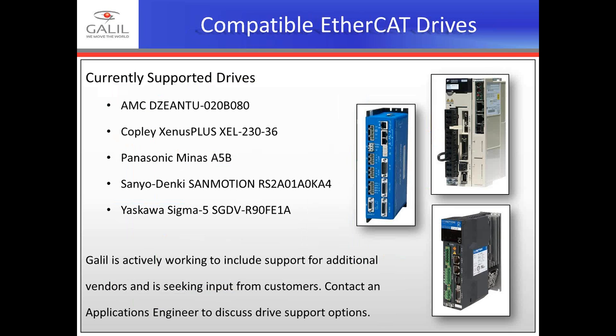The list of compatible EtherCAT drives at this point includes all rotary servo motor drives with incremental encoders. We are actively looking to include support for additional vendors, seeking customer input and letting the market guide which drives to support next. Our R&D drive support process has become pretty streamlined.